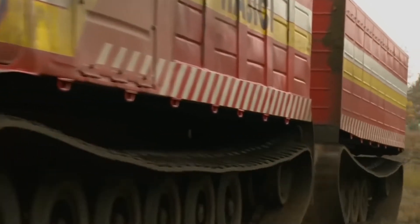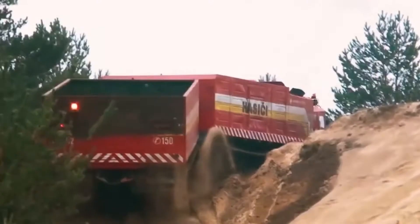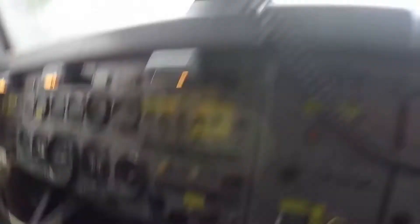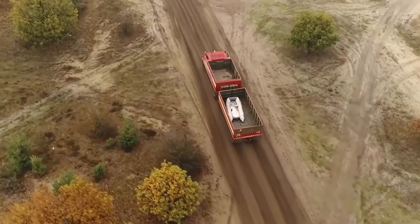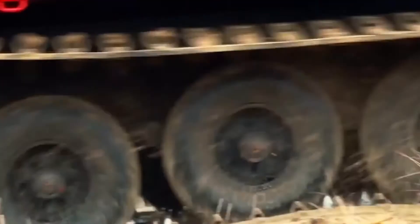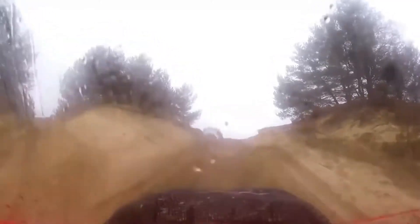The maximum speed over water is approximately 6 kilometers per hour, while the land speed can reach 45 kilometers per hour. The car can overcome obstacles when fully loaded. The Vityaz DT-30 PM is equipped with hydromechanical transmission and a single-stage hydrodynamic transformer.